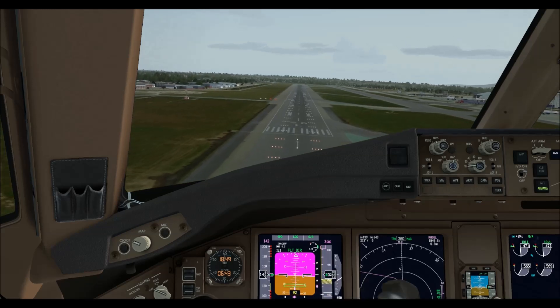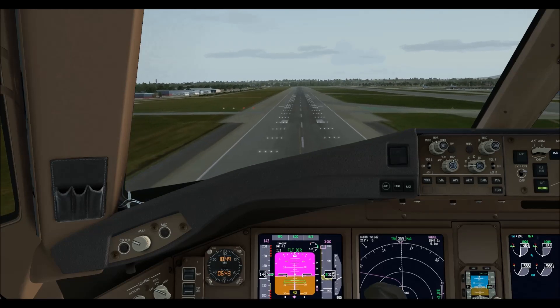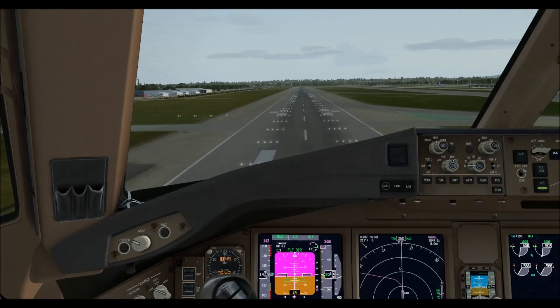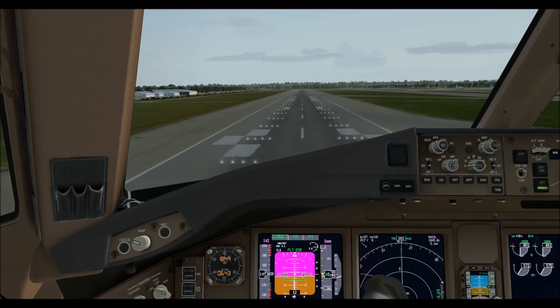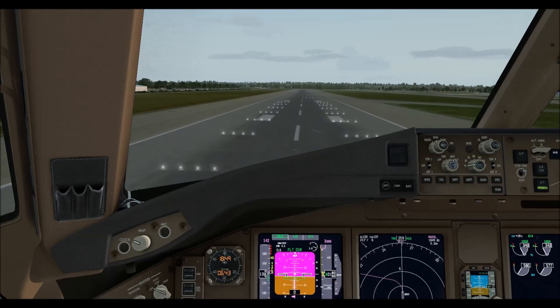100. Can you repeat my instruction please? Yeah, 11 heavy, descent flight level 70, turn left heading 060 degrees.